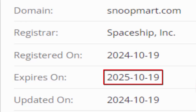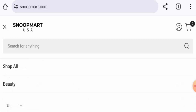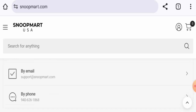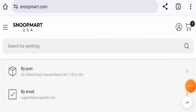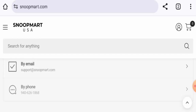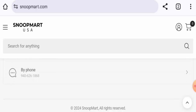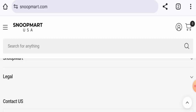They do not have an About Us section, but they have provided contact details — the email address matches the domain name and they have given a physical address, though that seems suspicious. The phone number provided does not appear to be legitimate; it seems like another person's number, which is a negative factor. This website also has no social media presence.